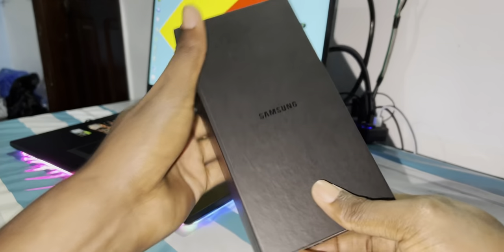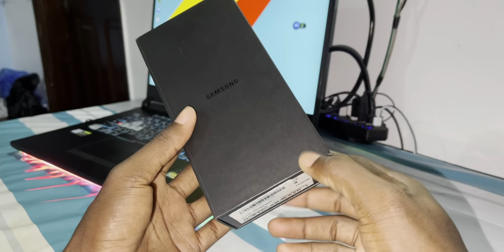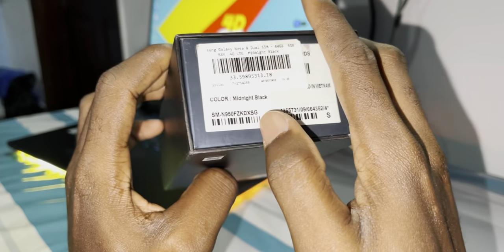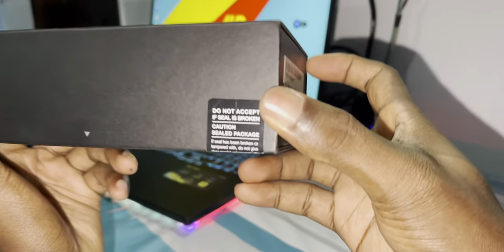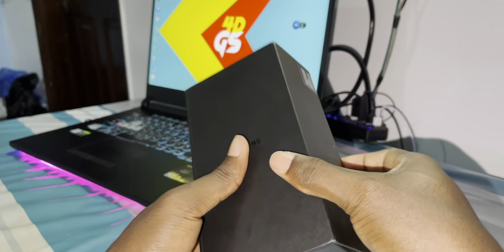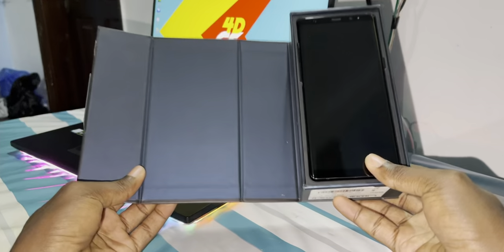Nice! Now you have Samsung — look, it's so beautiful. There's a lot of information about this phone on the box here, including the color — midnight black. You have a sticker here that you need to cut and open. This is the old-style box from Samsung — look at how it looks.